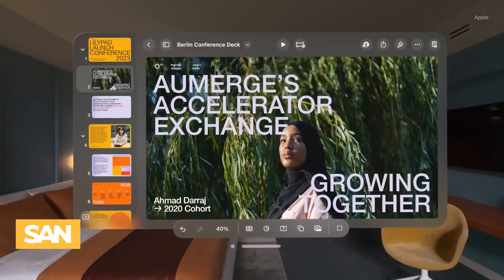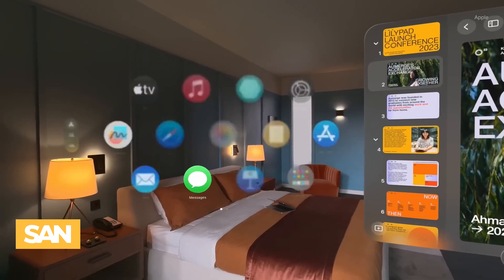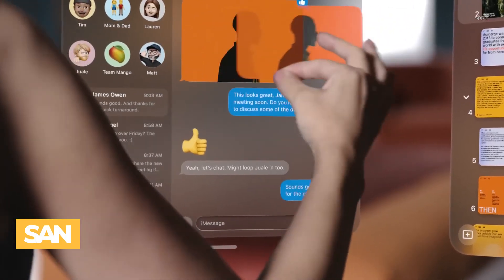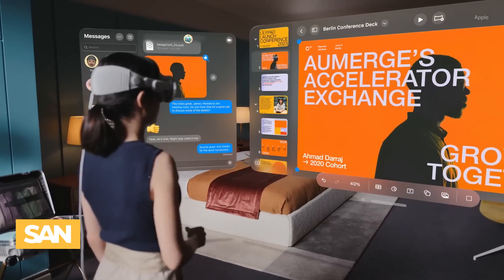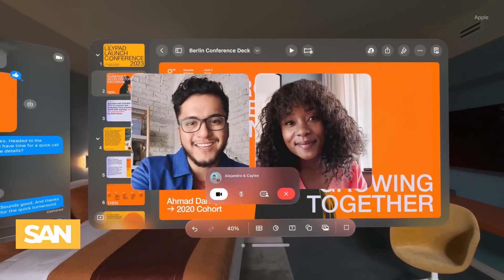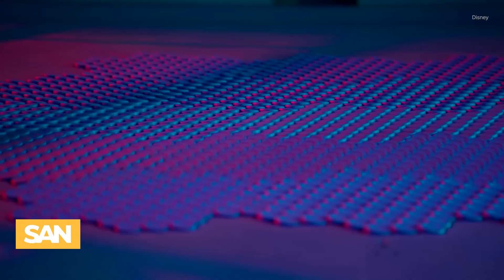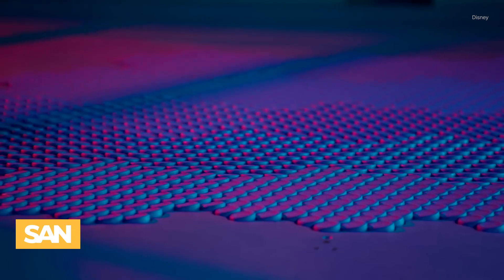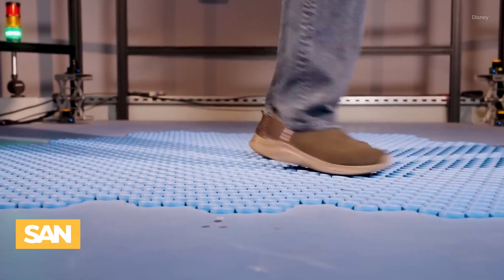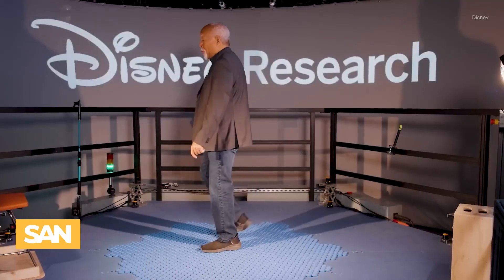But Shiftly enters the chat just as other VR devices struggle to find traction. Apple's Vision Pro, a $3,500 spatial computer headset, made headlines in 2023, but according to Apple Insider, sales have been underwhelming. And then there's Disney's Holotile Floor, unveiled last year, which lets users walk in any direction without moving an inch. It's not available for public sale yet, but testers say it feels straight out of a sci-fi movie.